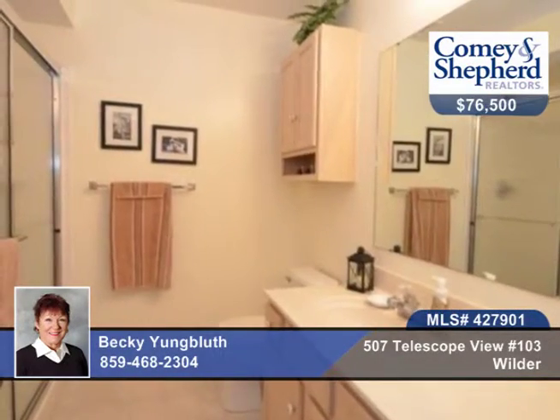The large master offers two walk-in closets. Talk to Becky about this two-bedroom, two-bath beauty.